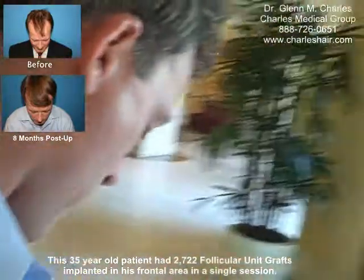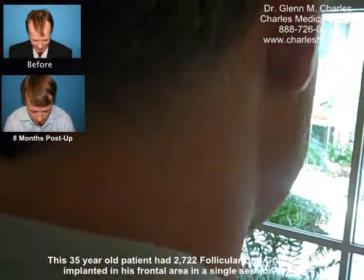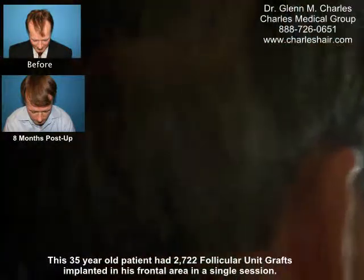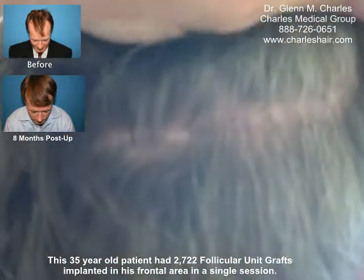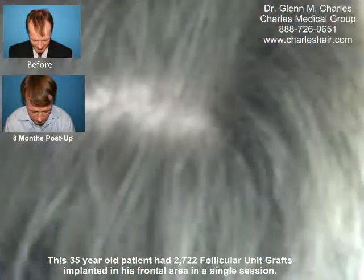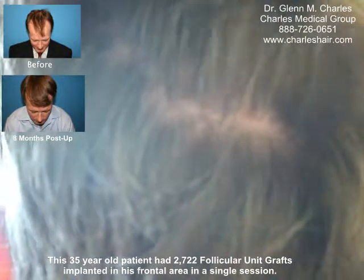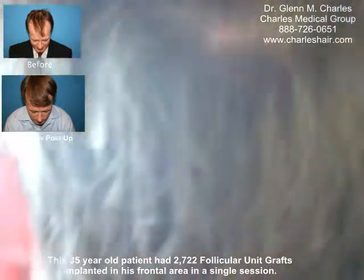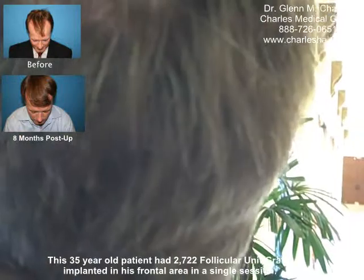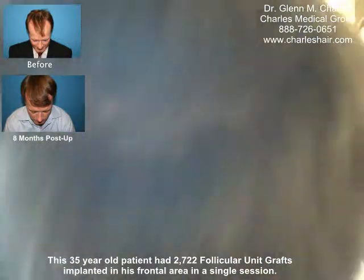I do want to step back here for a second. Can you head back, Jeff, for just a second here? It's really, really difficult to even see that scar. The scar came out really nice — really hard to even find. There's that little line right in there, right about there. It's very difficult.